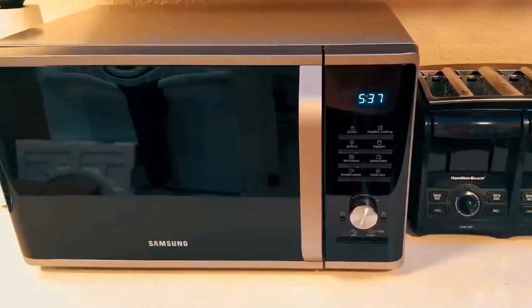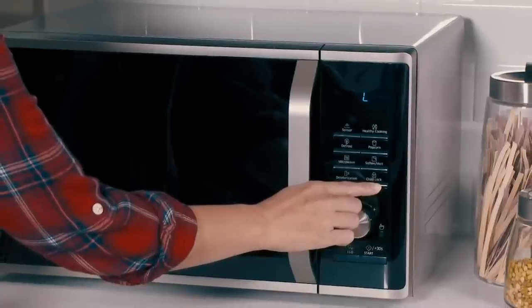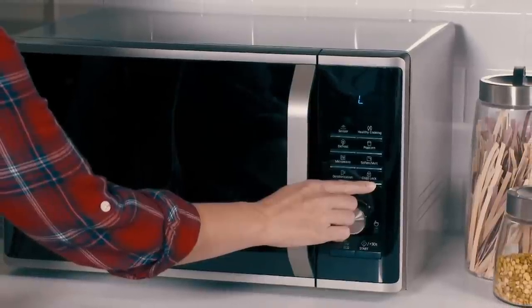Display settings and timer are highly visible in greater text for better cooking convenience, while its dial control allows you to increase or decrease cooking time, adding more value to this product.